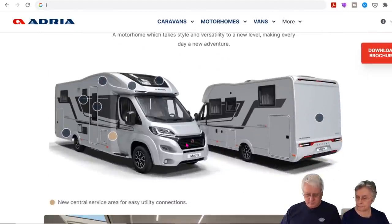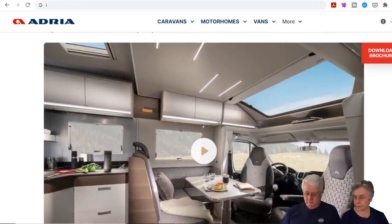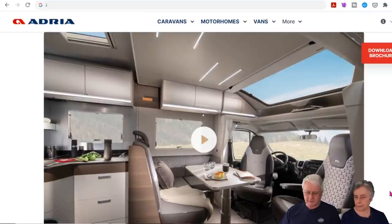They've moved the water tank forward and increased the capacity to 115 litres. The Matrix also gets a new locker in front of the habitation with an exterior connection point and enough space to keep your hook-up cable. They've also redesigned the drop-down bed so it fits more snugly, and added a new stereo system with hidden ceiling speakers.